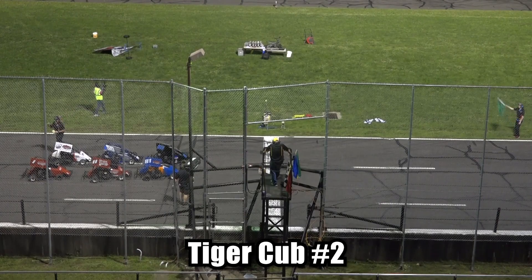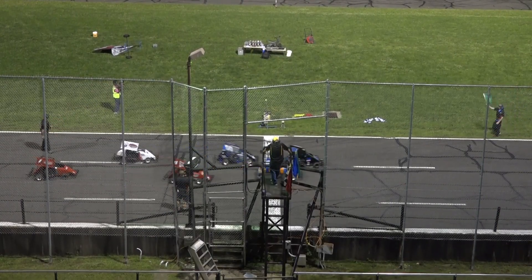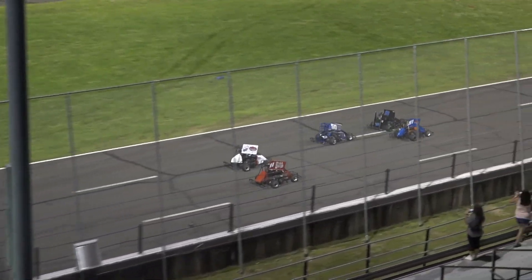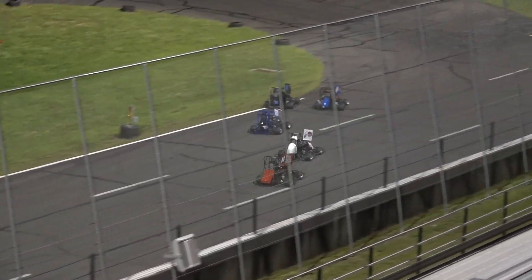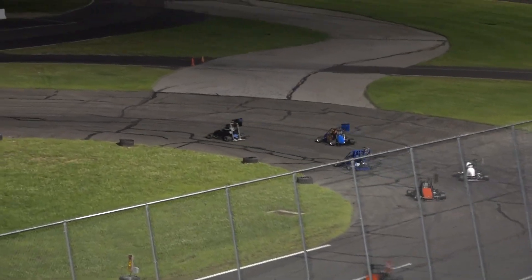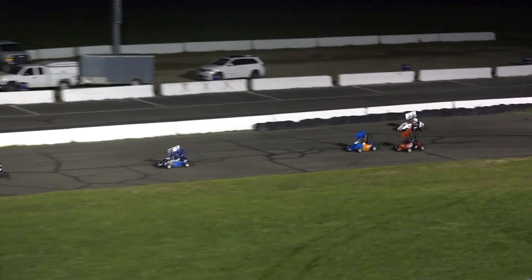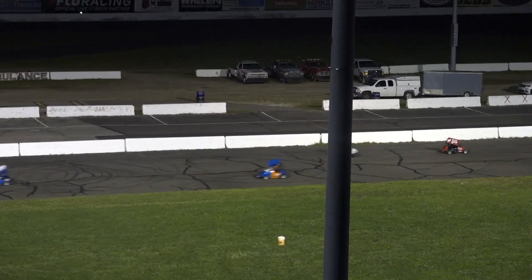Cam McDermott gets thumbs up from all 6 competitors. There's the green flag, we are underway with feature number 2 for the Tiger Cubs. Axel Monaco trying to get away with the top spot, but here's the 81, Bradley Leary topside — taking the race lead, and they are all sorts of out of shape further back.